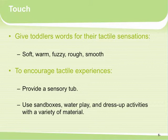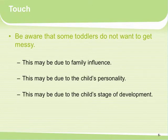We want to encourage tactile experiences — provide a sensory tub where they can get into a bin with balls, use sandboxes, water play. Even dress-up activities involve tactile experiences as children wrap different materials around themselves. Be aware that some toddlers don't want to get messy, which may be due to family influence, personality, or stage of development. Offer them opportunities to get as messy as they want, or offer a 'daddy t-shirt' to put over them so the shirt gets messy instead.